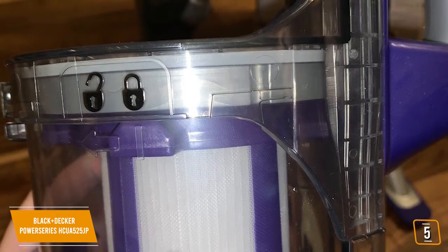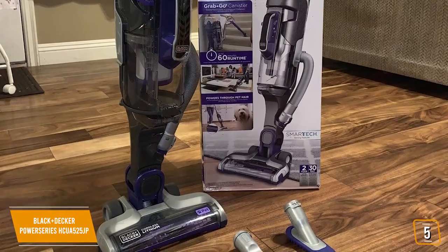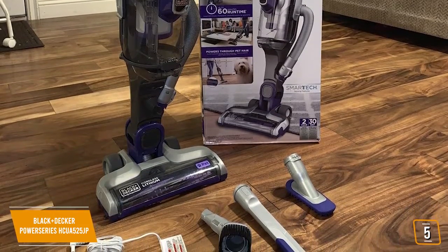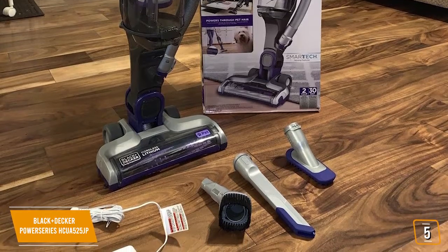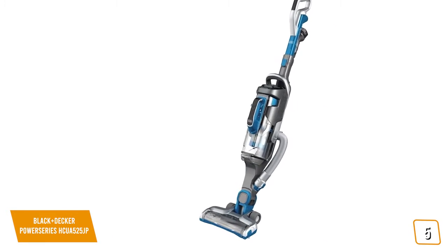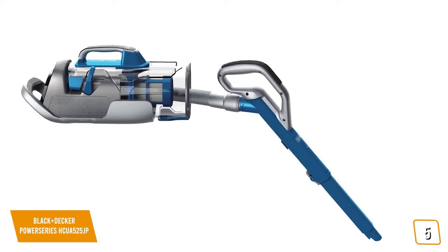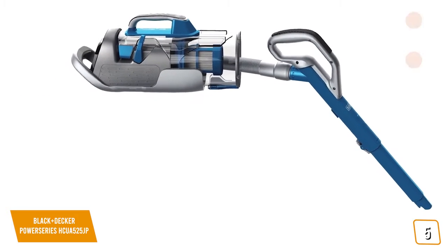BatterySense alerts you when the Power Series Pro requires recharging. The included 3-in-1 accessory tool contains everything you need, including a 6-inch nozzle, crevice tool, and upholstery brush that includes individual pet accessories to tackle hard-to-reach pet hair. All this, plus an extension wand to easily reach high spots and ceilings. With so much versatility included in one package, we highly recommend the Power Series HCUA 525JP for those who want to cover all the bases.